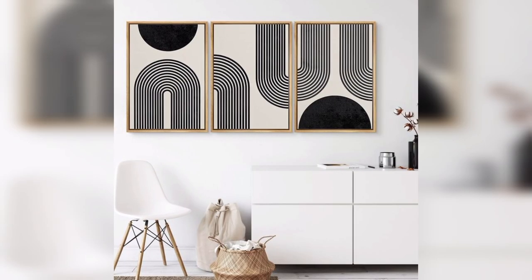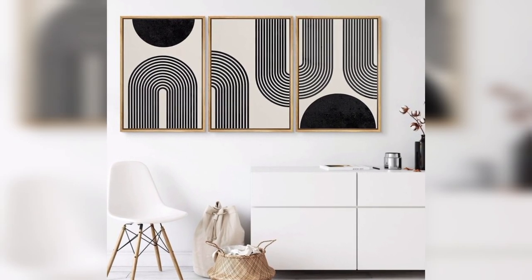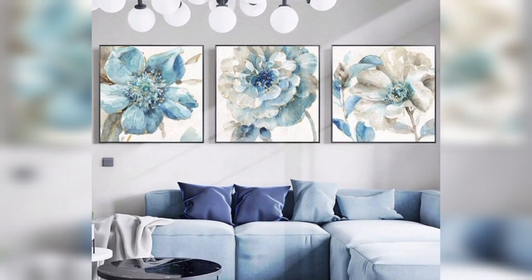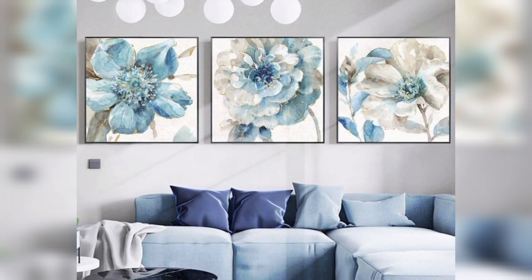Nautical scenes: create a maritime atmosphere with paintings of boats, anchors, or beach scenes. Use a blue and white color palette for a coastal feel.